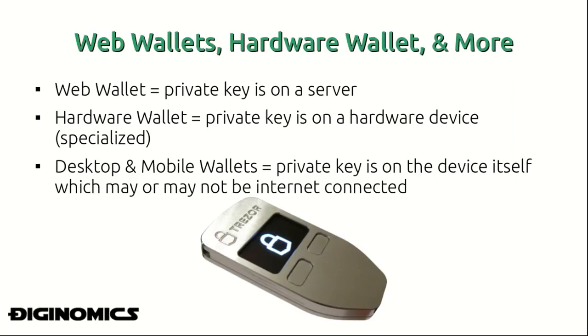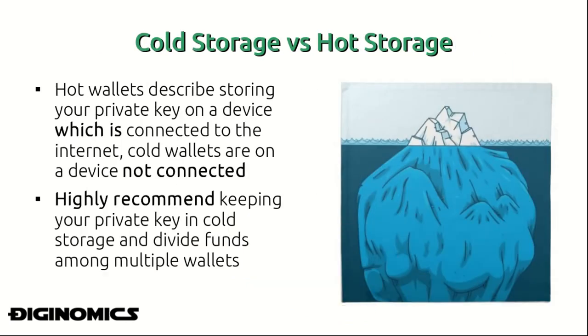A hardware wallet is a more specialized application where the private key is on a hardware device itself. If you look at the picture at the bottom, this device is a Trezor Bitcoin hardware wallet — on that device your private key is stored, and this is something many Bitcoin enthusiasts are moving towards as it is much safer than storing your private key on a web server. Desktop and mobile wallets sit between a web wallet and a hardware wallet; oftentimes the private key is on the device itself.